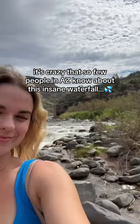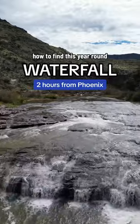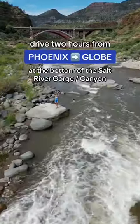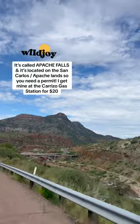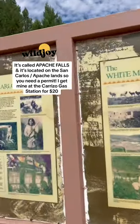It's crazy to me that so few people know how to find this year-round waterfall in Arizona. It's about two hours from Phoenix and at the bottom of the stunning Salt River Canyon. It's called Apache Falls and it's just outside Globe on the border of the San Carlos Apache land, so you need to pick up a special permit.